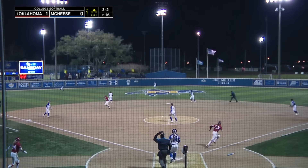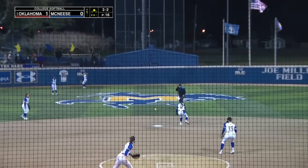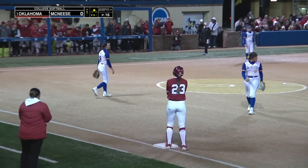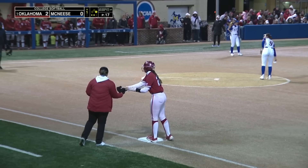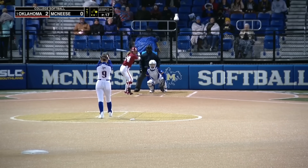Full count pitch ripped to center and off the wall for extra bases. They'll stop the runner at first as coming around to score is Ludlam. Jennings with a screaming line drive off the left center field wall. Three RBIs and six runs scored.